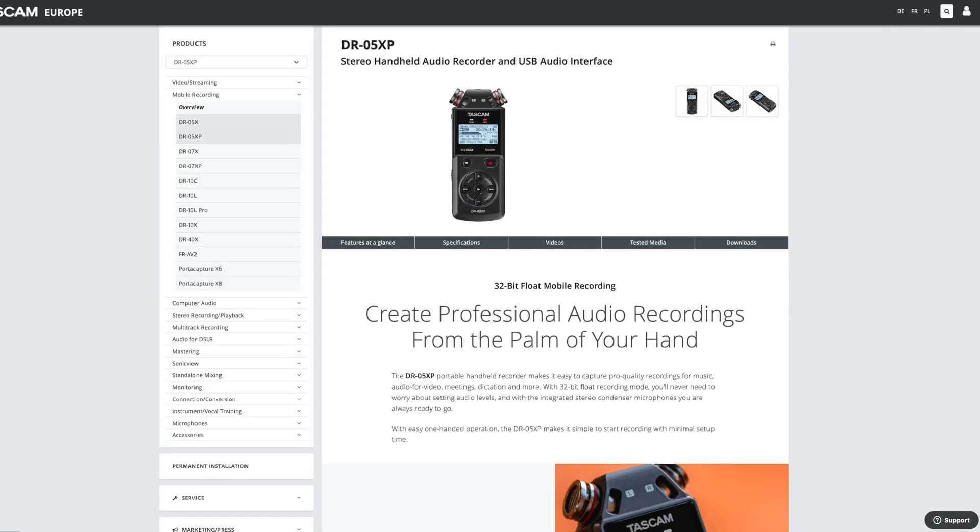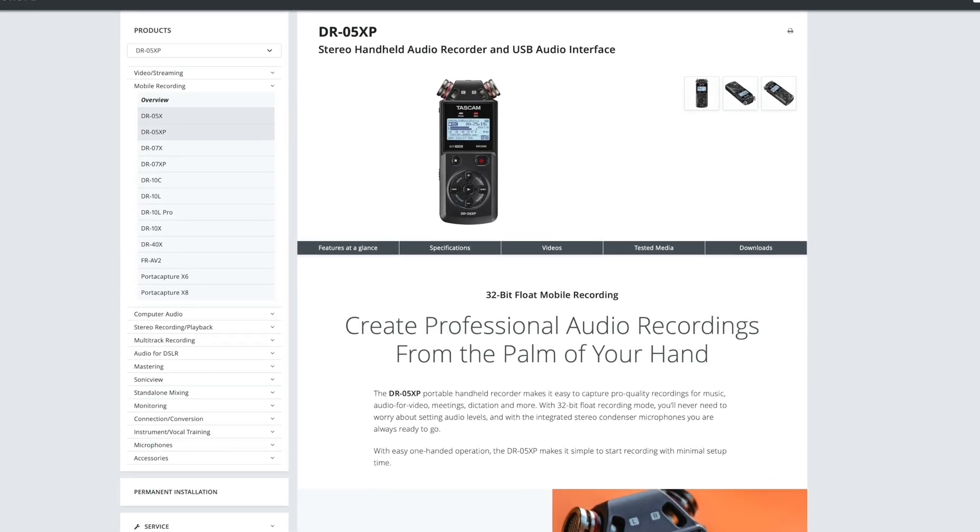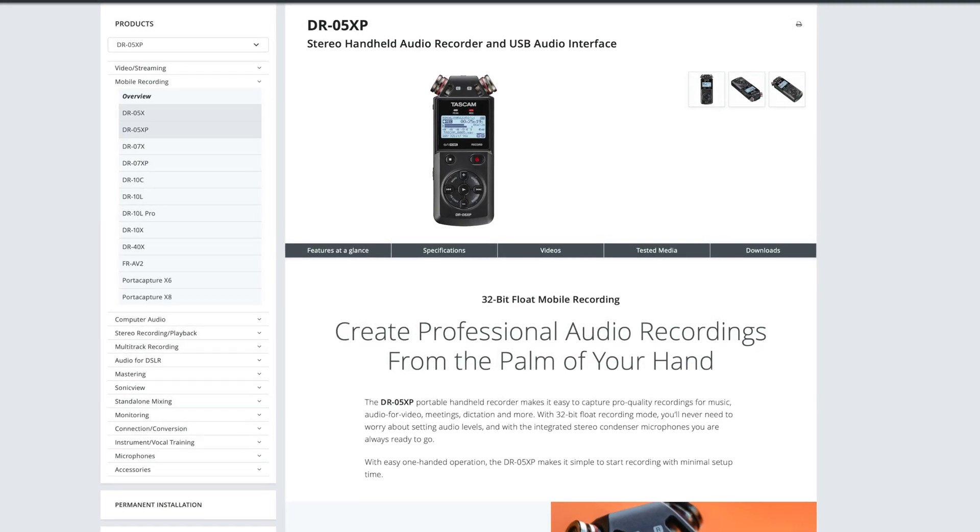32-bit float is being weaponized as a marketing scam. In this video I want to expose the truth, show you what to look out for so you don't get stung, and then I want to call out the biggest offenders. There are portable recorders and lav mic systems that claim to be 32-bit float — but are they actually? Which ones can we trust? Don't waste your cash, watch this first.